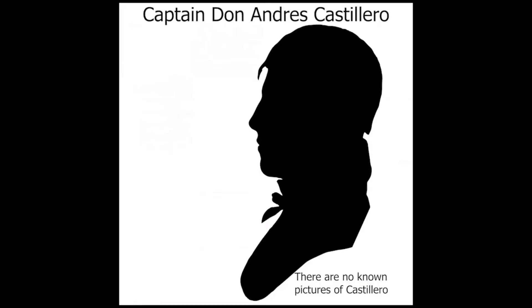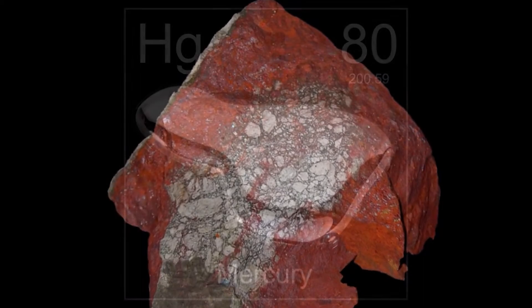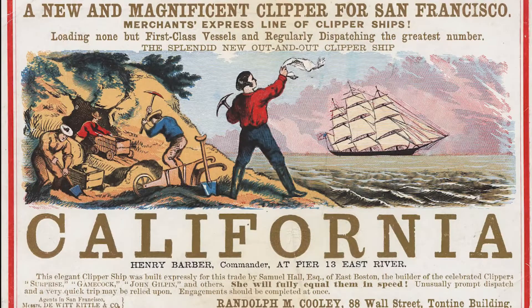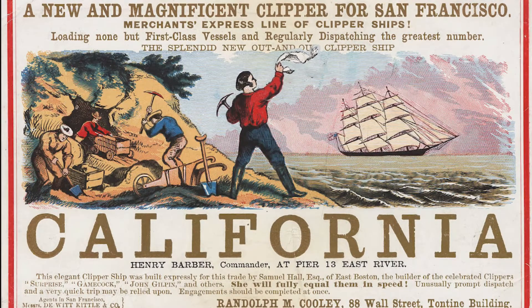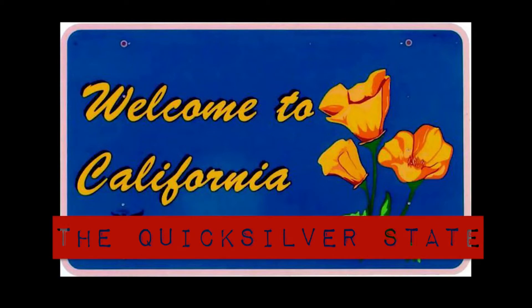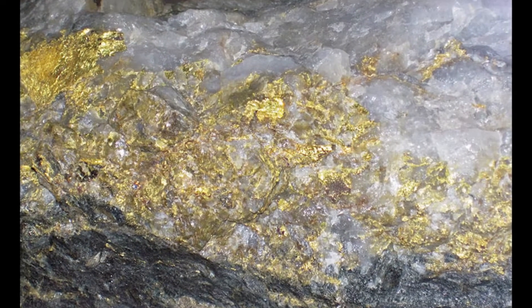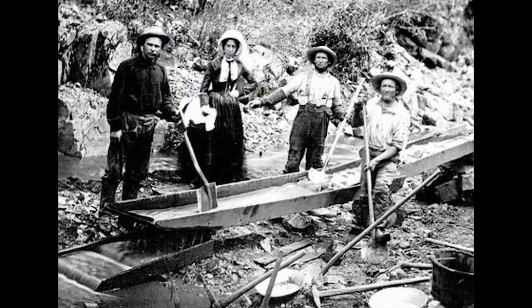In 1845, Andreas Castellaro roasted crushed local cinnabar and produced mercury. While many call California the Golden State after the 1848 gold rush began, it might better be called the Quicksilver State. Without Quicksilver, also known as Mercury, the majority of gold found in the Sierra Nevada mountains would have remained locked in ore bodies and been worthless.